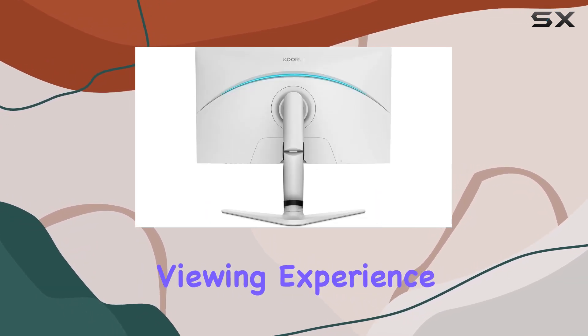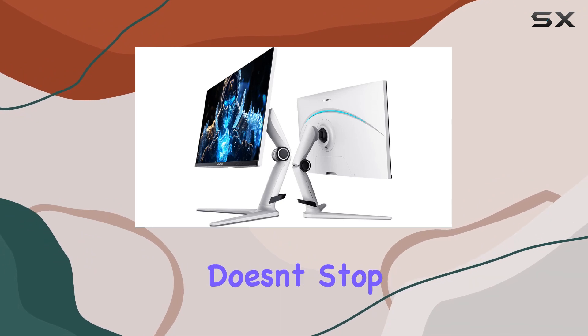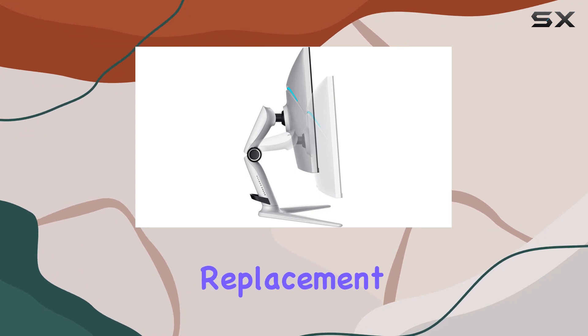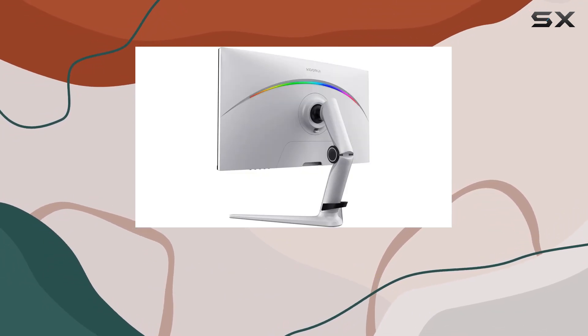The flicker-free technology ensures a comfortable viewing experience even during extended gaming sessions. KOORUI backs this monitor with a three-year warranty, a 12-month replacement service, and top-notch technical support if you encounter any issues or have questions.